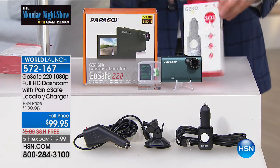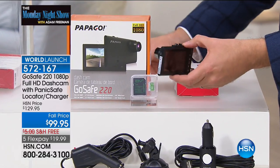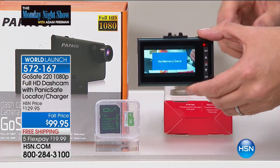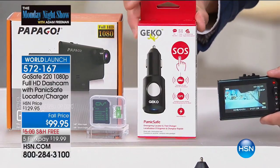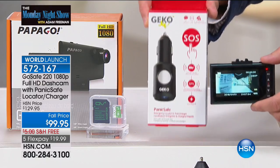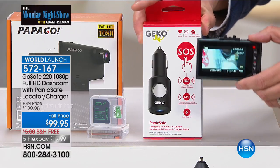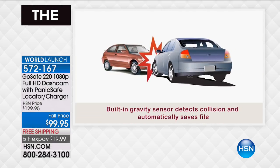It is the slimmest, sleekest, tiniest, but biggest screen dash cam you've ever seen. Not only is this an amazing dash cam — this is a dash cam with a secret. It comes with this SOS device from Gekko. This plugs into the dash cam. If you are driving and, God forbid, in an accident, you press the button and it will send a message to your friends, family, and loved ones telling them you need help and giving them your exact location. It is brilliant.